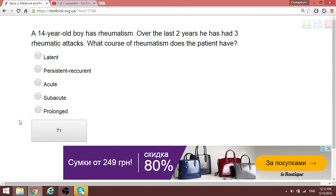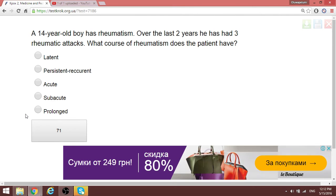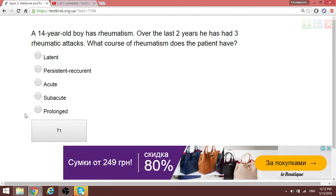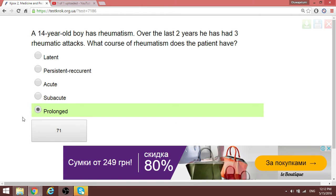A 14-year-old boy has had rheumatism for the last two years and has had three rheumatic attacks within that period. Because he has had three attacks over two years, this represents a prolonged course of rheumatic disease.